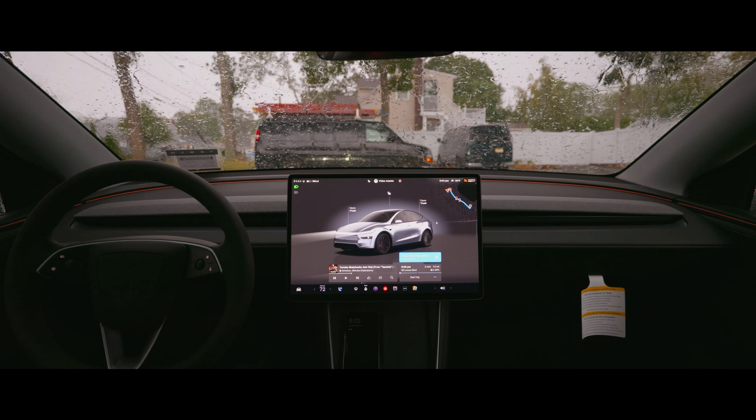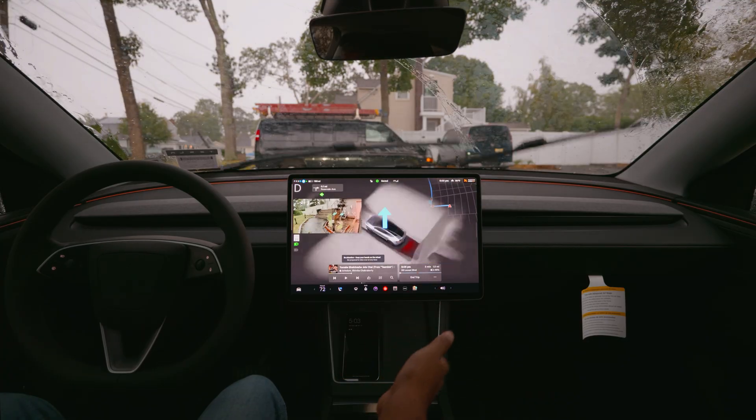Can Tesla FSD handle rain and bad weather? In this video we're gonna find that out.